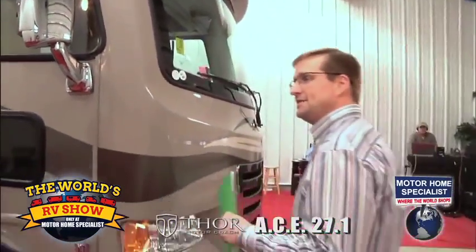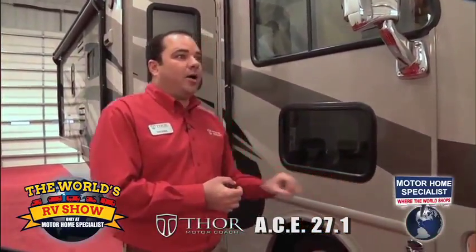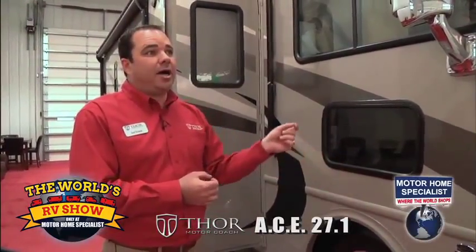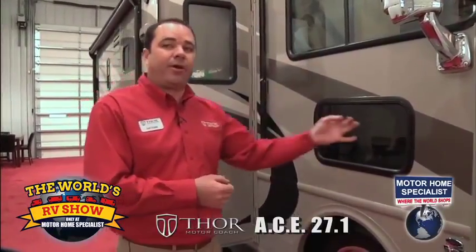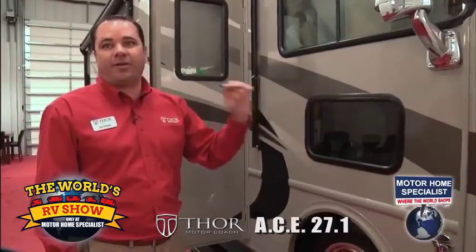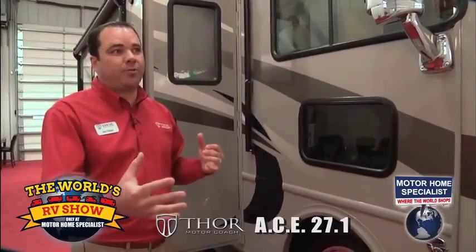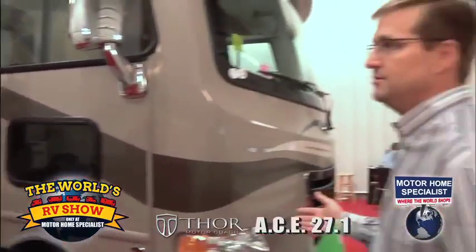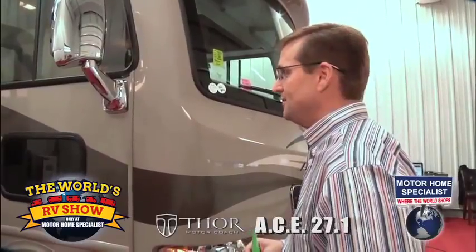The V10 engine in this is the 362 horsepower - it's the three valve Ford engine, which is the Class A F53 chassis engine. On the E350 or E450 chassis, Ford runs a two valve engine, bumping horsepower up to 362 and 457 pounds of foot torque. Being a motorhome under 30 feet getting 362 horsepower, this motorhome will have excellent, excellent acceleration and phenomenal fuel economy, being that the weight is lighter than a traditional motorhome. This will be the same engine used even in 37, 38-foot triple slide motorhomes on the 22 series chassis, so it's going to have incredible performance.